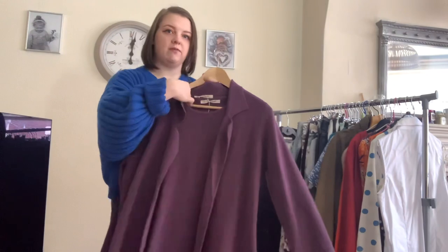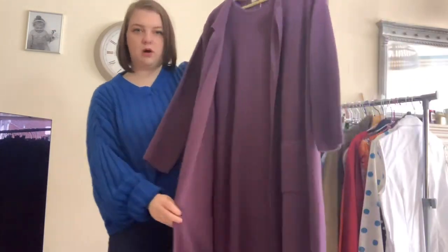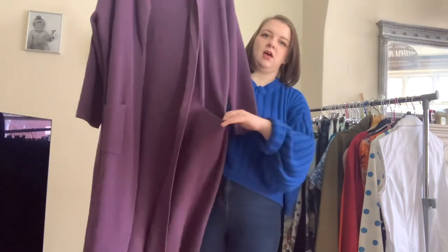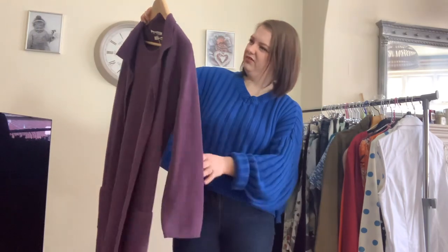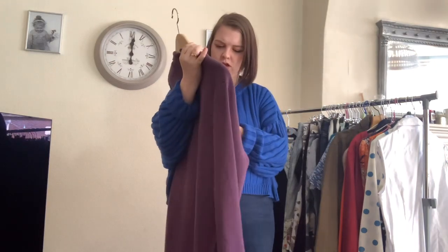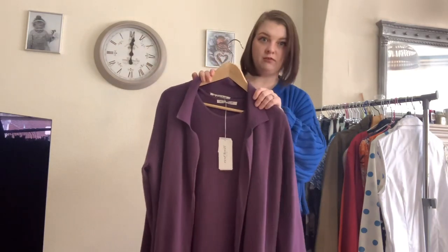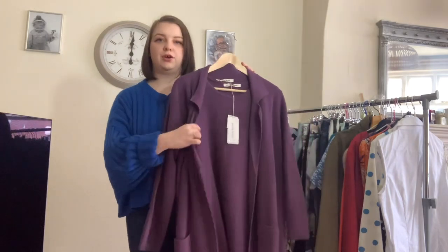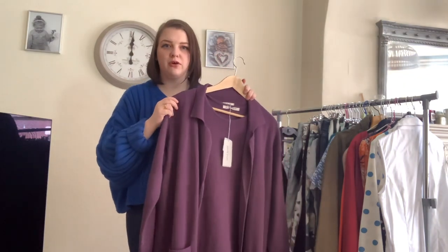The next find was quite a good one. This is Wool Overs 100% merino wool — it's a long purple cardigan. It's got nice big pockets on the front and it comes with a dress as well. They're both 100% merino wool in this really nice aubergine purple, both brand new with tags, both in a size medium. I wasn't sure whether to list them separately, but the dress is just a sleeveless merino wool dress so I thought it might not sell well on its own, so I've listed them together.